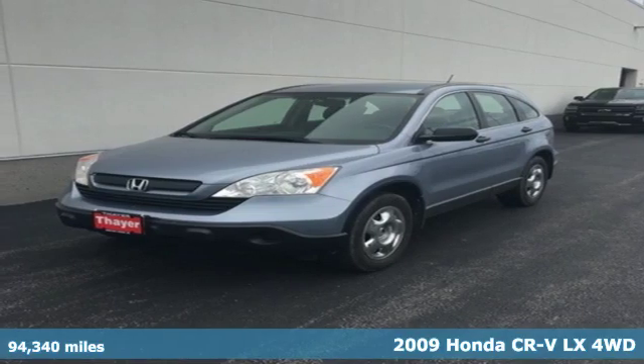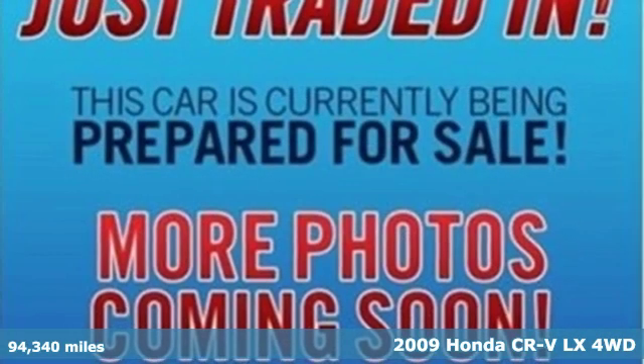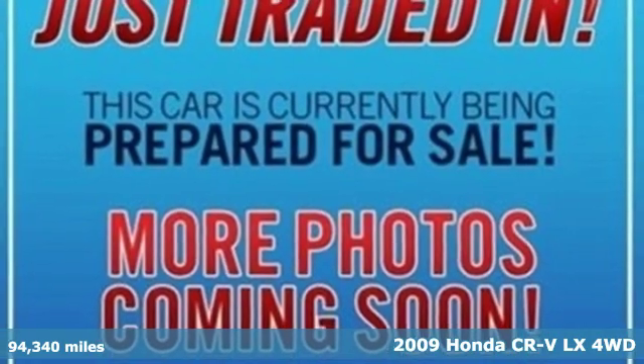It's a 2009 Honda CR-V. Capability without compromise isn't a dream, it's a CR-V.